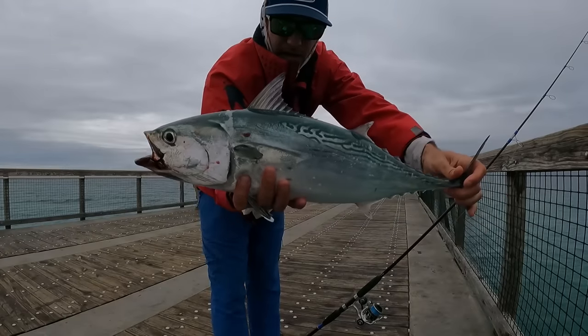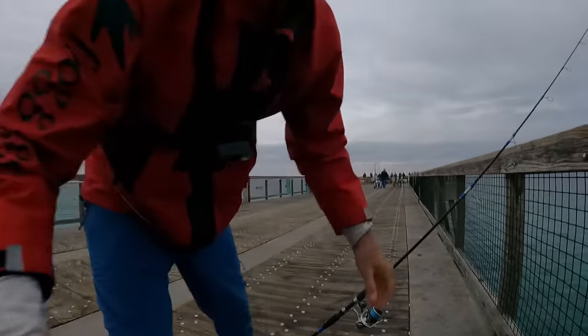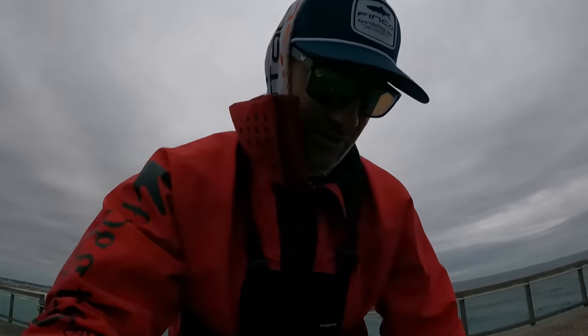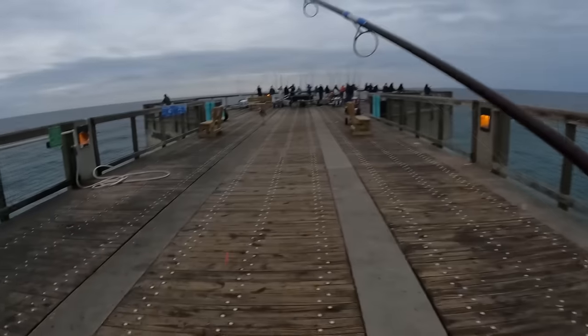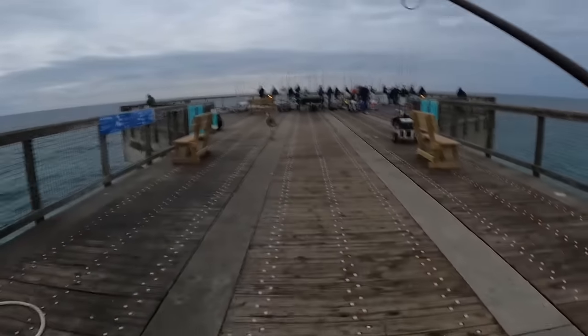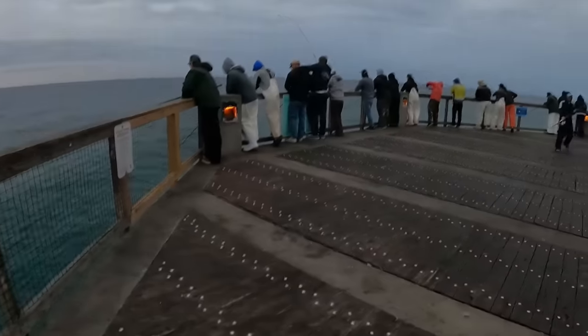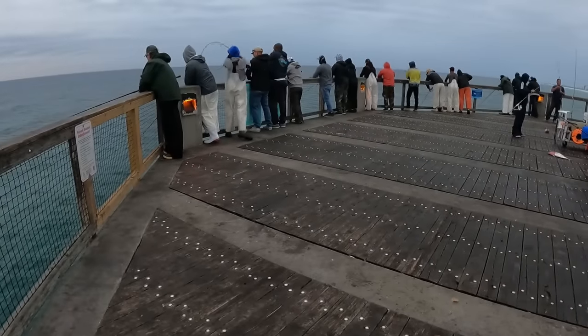Check it out y'all — nice bonita from the gulf pier. I'm going to keep him. We're going to take him home and eat him. But first we're going to go catch some more. Definitely an insane blitz out here. Fred's here and everything. What's up, Fred? That is wild out here.